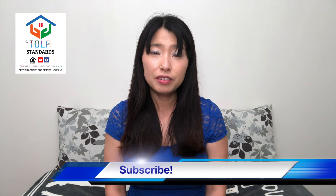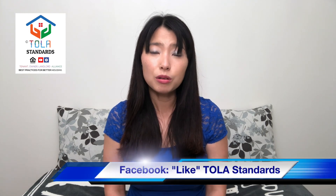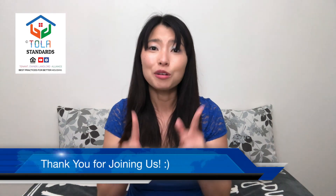The moral of the story is only flush the three P's: toilet paper, pee, and poop. It's important that landlords and tenants learn best practices for better housing to avoid these and other problems. We sincerely hope that you've enjoyed the content we've delivered to you today. As always, please subscribe and go like our TOLA Standards Facebook page. Thank you so much for joining TOLA Standards on your Daily Housing Briefing. See you soon.